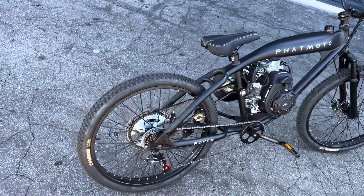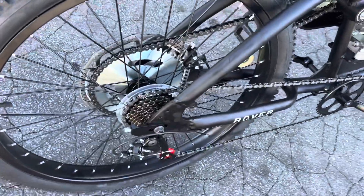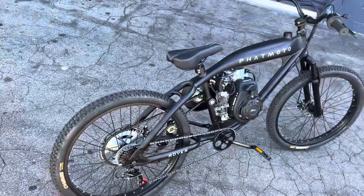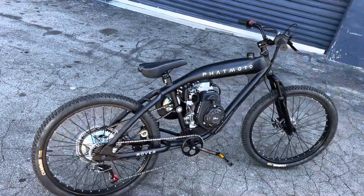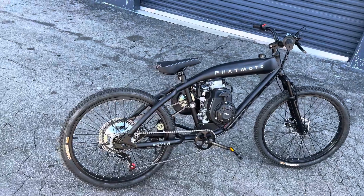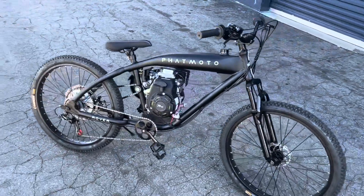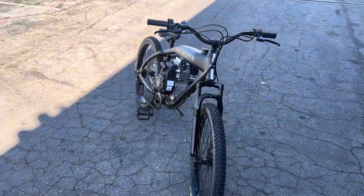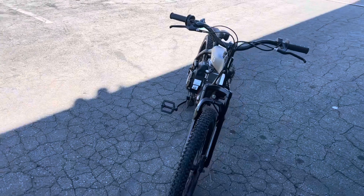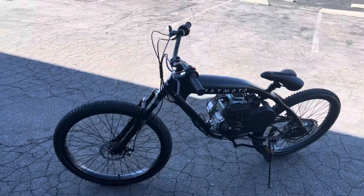This bike has a seven speed derailleur that it never had before — a Shimano component. The great thing about this feature is that when the motor is off I can pedal much easier. It's a day and night difference compared to the one speed. On top of that, this comes with the 12 tooth helior clutch.